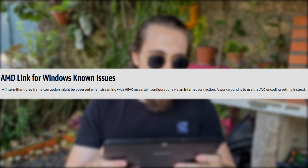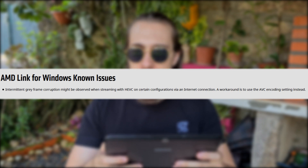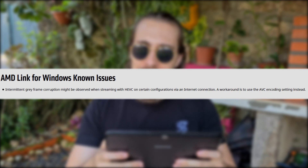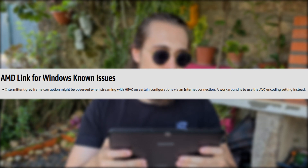We also have an AMD Link for Windows known issue — something new this time: intermittent gray frame corruption may be observed when streaming with HEVC (H.265) on certain configurations via an internet connection. A workaround is to use AVC encoding instead — basically a lower quality codec just to avoid this gray frame issue.